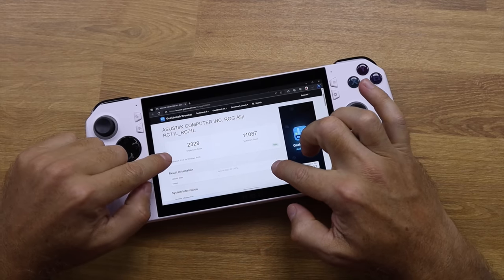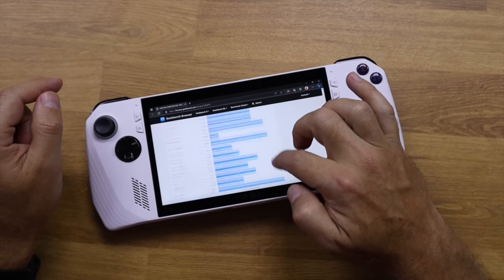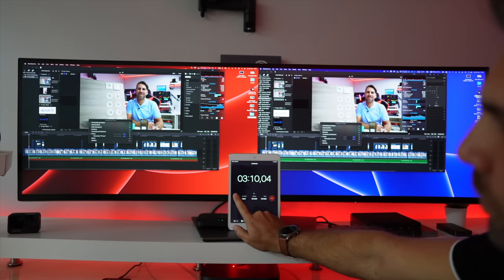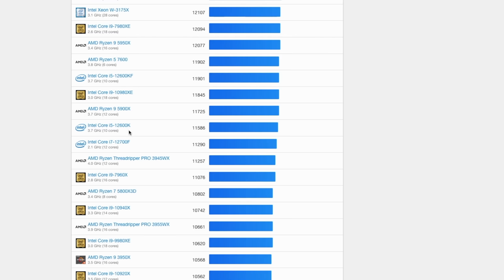Before the gaming results, in terms of raw performance, looking at Geekbench 6, the ROG Ally scores 2,329 on single-core and 11,087 on multi-core — this is a beast. It has the same single-core score as the more recent MacBook Pro with the M2 chip, or the M1 Max — which is my daily desktop. On multi-core, comparing with Intel CPUs, it matches the performance of a 12th-generation desktop CPU like the i7-12700. This is massive and will change everything.